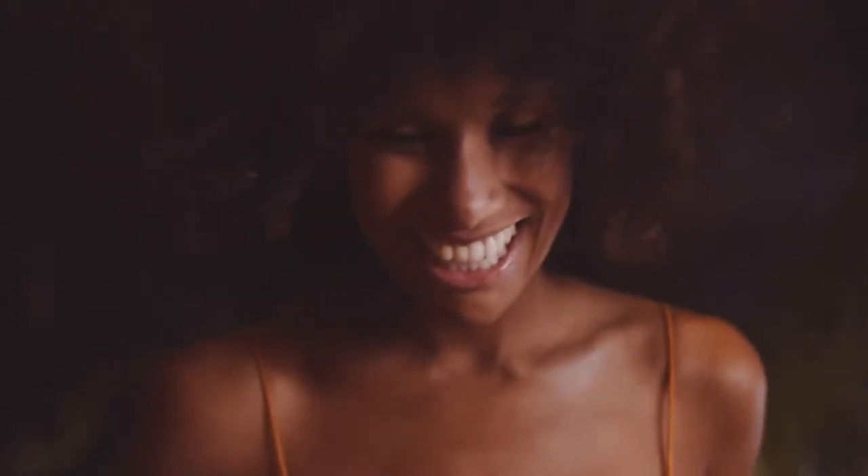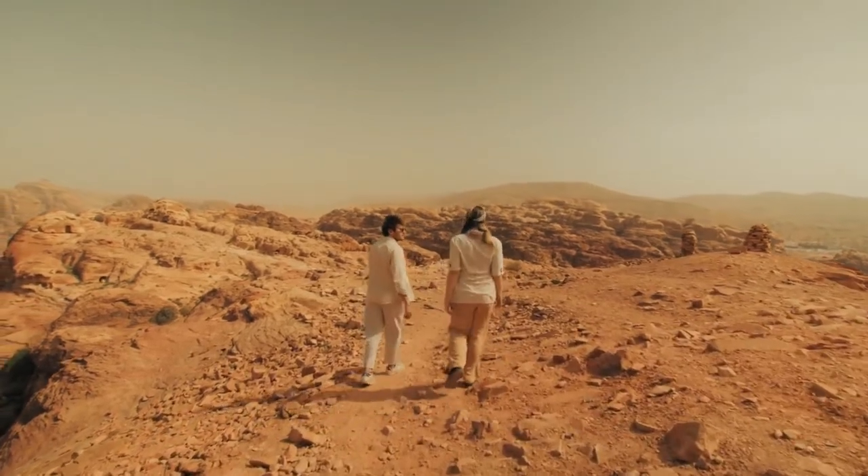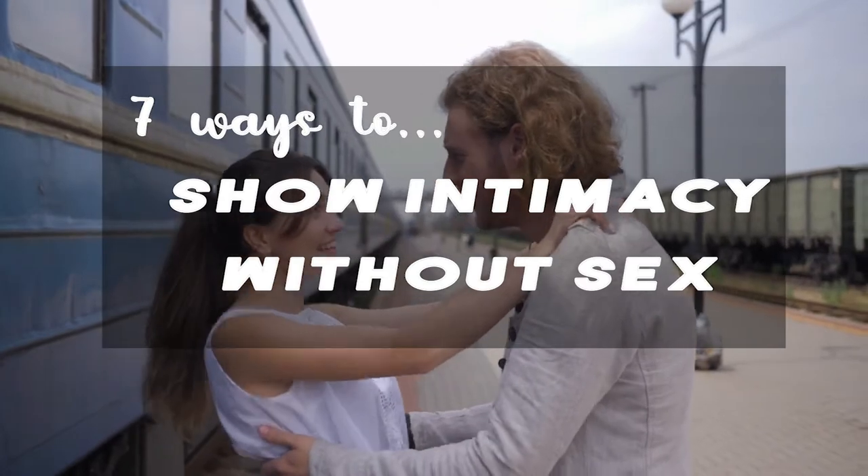Some people think that sex is synonymous with intimacy, and it's not. Although sex can be a part of intimacy, there are other components to it. To further explain, we give you seven ways to show intimacy without sex.